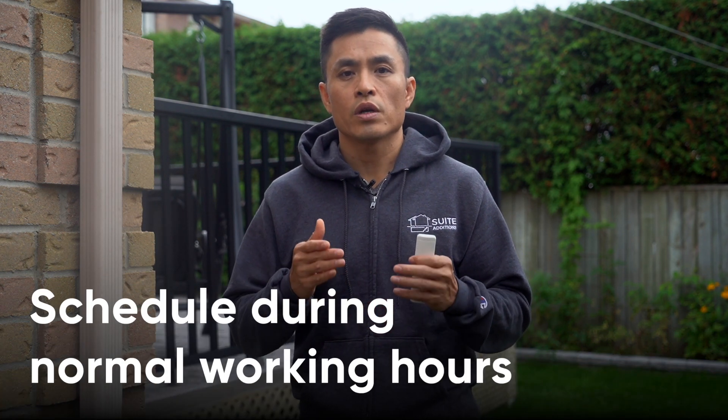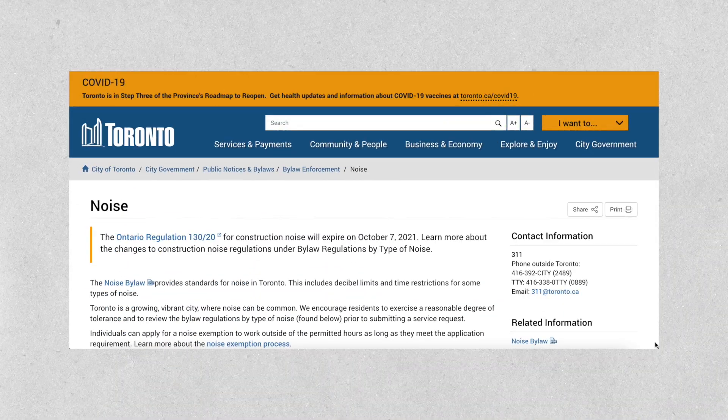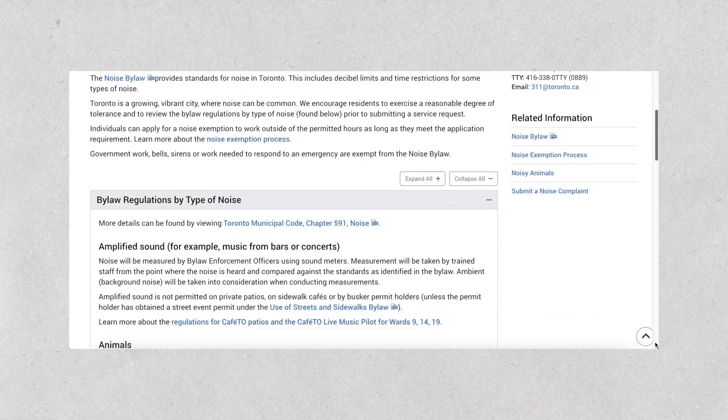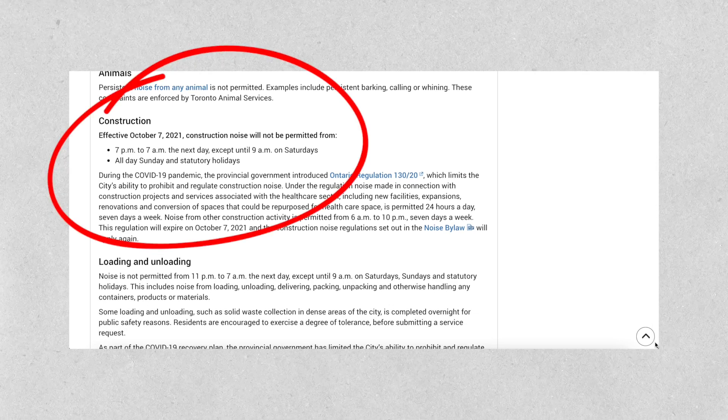Tip number six: schedule the work to be completed during normal working hours as much as possible. Ensure that you stay within the city bylaws for noisy work. This is generally 7 a.m. to 7 p.m., Monday to Saturday, excluding Sundays and holidays — but double check the city bylaws for your town or city. If you have to do work outside of normal working hours, make sure it's quiet work. This means no drilling, banging, sawing, or hammering. The last thing you need is an upset neighbor calling the city or even the police to complain.